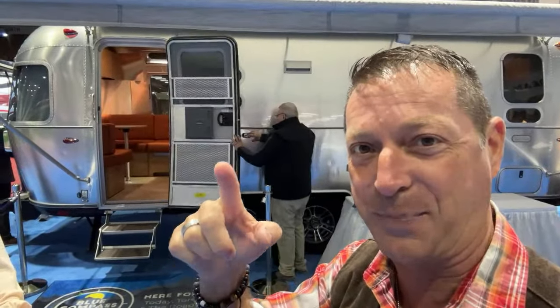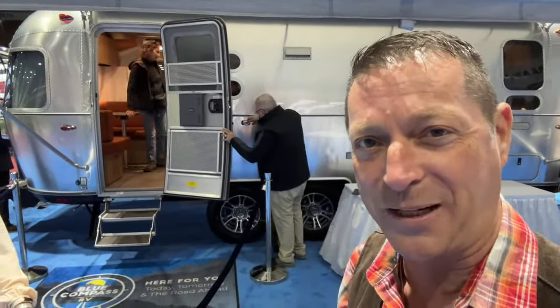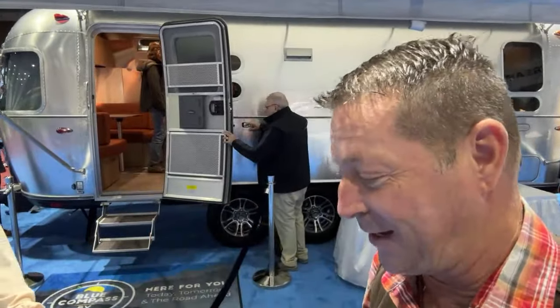Florida RV Super Show, opening day. This is not a van, but you're going to want to stay tuned because it's a travel trailer meant to go boondocking off grid for days and days.